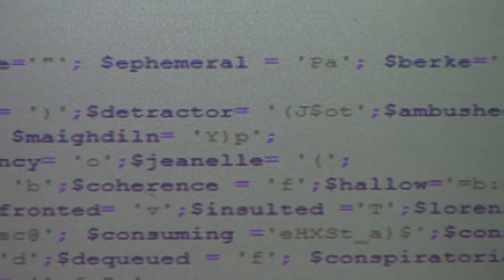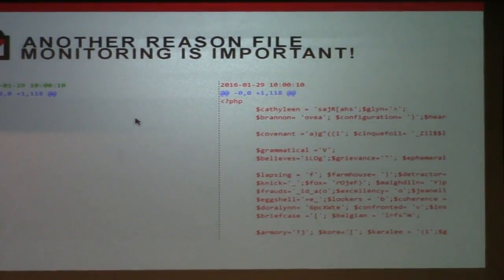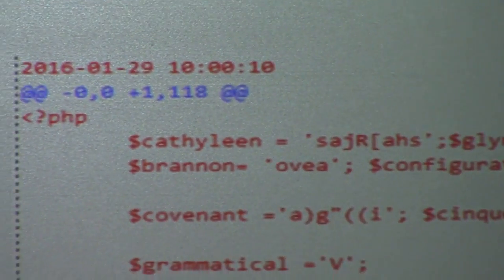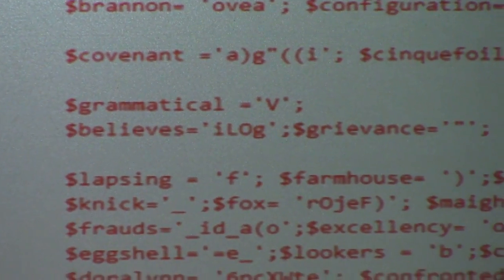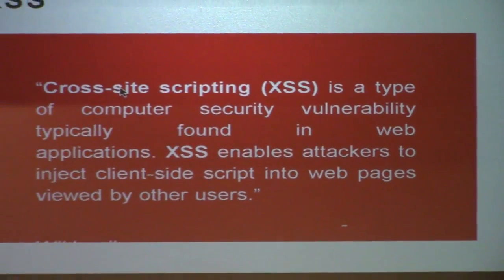We found this one through file change monitoring. One thing you can implement is file change monitoring — it shows that these files have popped up and don't belong. I'm going to show you a couple of real-world examples, the first of which is an example of cross-site scripting.